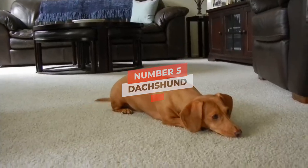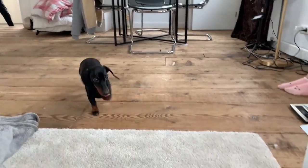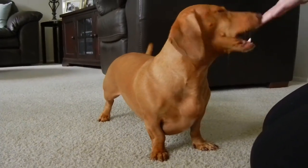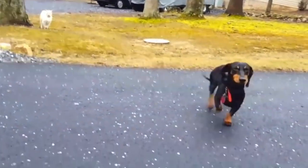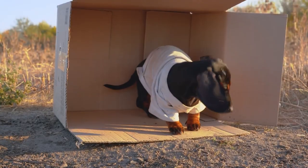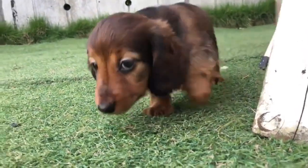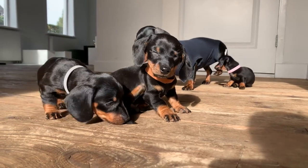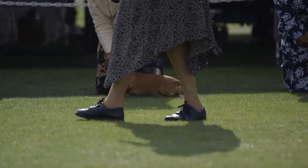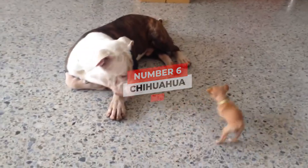Number five: Dachshund. Height: 5 to 9 inches. Weight: up to 32 pounds. Physical characteristics: low, long body, short legs. Colors include chocolate, black, red, and more. The Dachshund is known by a variety of names including Doxy, Wiener Dog, Sausage Dog, and Hot Dog — names that primarily refer to the breed's distinctive look. Dachshunds are available in two sizes: normal and miniature, with the latter being suitable for small dog lovers. When it comes to their family, they're kind and affectionate, yet they might be suspicious of outsiders.